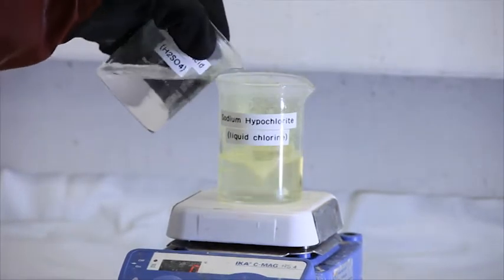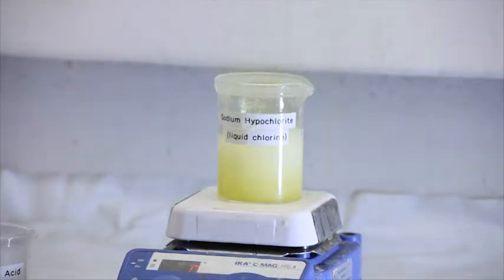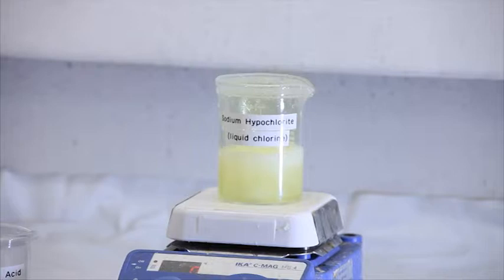The yellow gas coming out of the beaker is chlorine. This gas has the potential to seriously affect people. If this should occur at a bulk delivery point, the result could be catastrophic.